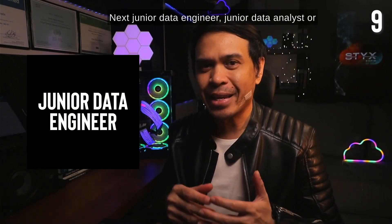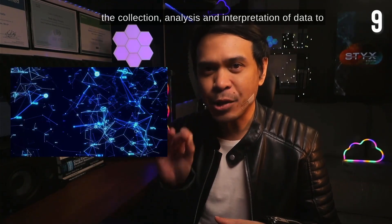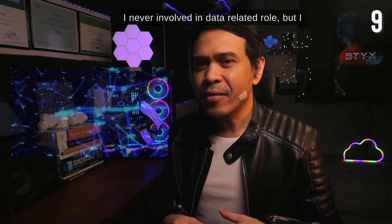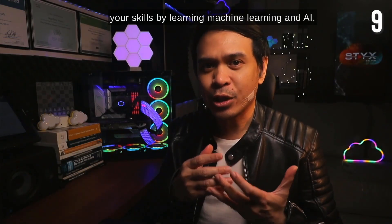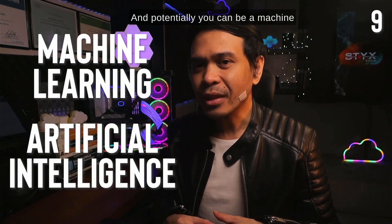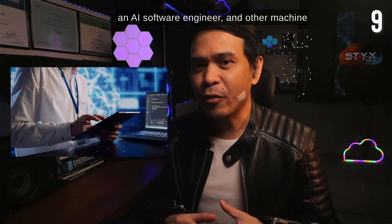Next: junior data engineer, junior data analyst, or junior data scientist. You're the one assisting in the collection, analysis, and interpretation of data to support decision-making and business operations. I'll put this in potential tier. In any data-related role, you can upgrade your skills by learning machine learning and AI, and potentially become a machine learning software engineer, an AI research scientist, an AI software engineer, or other machine learning and AI-related positions.